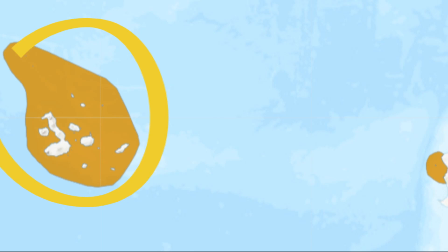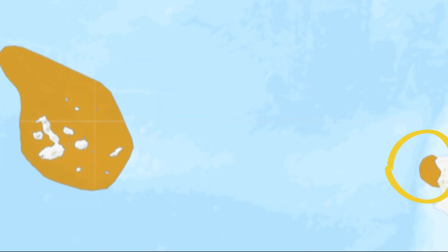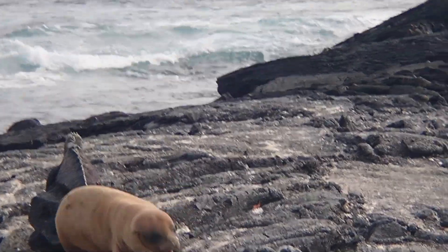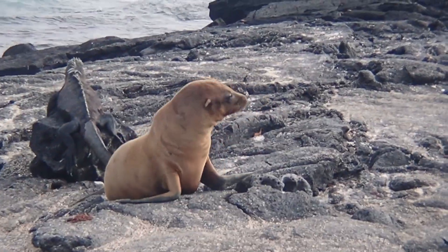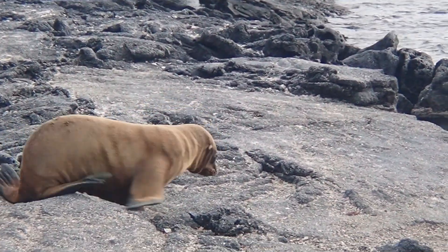They inhabit the Galapagos Islands and a small island just off mainland Ecuador. Due to their small range, their population is highly susceptible to fluctuation and they are listed as endangered.